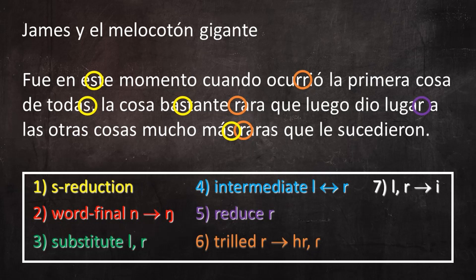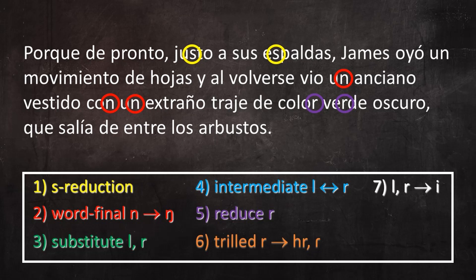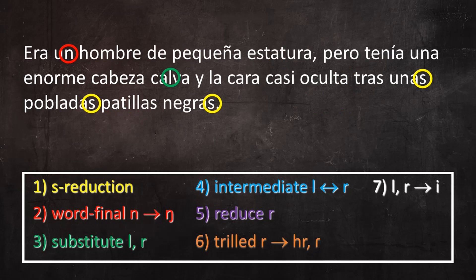James y el melocotón gigante. Fue en este momento cuando ocurrió la primera cosa de todas, la cosa bastante rara que luego dio lugar a las otras cosas mucho más raras que le sucedieron. Porque de pronto, justo a sus espaldas, James oyó un movimiento de hojas y al volverse, vio un anciano vestido con un extraño traje de color verde oscuro, que salía de entre los arbustos.